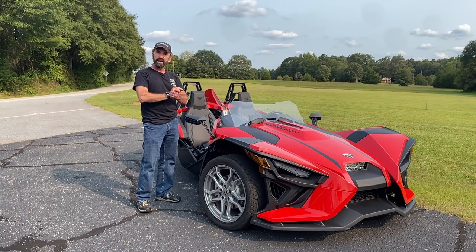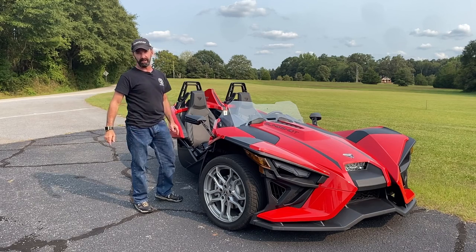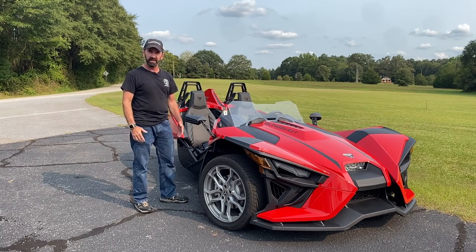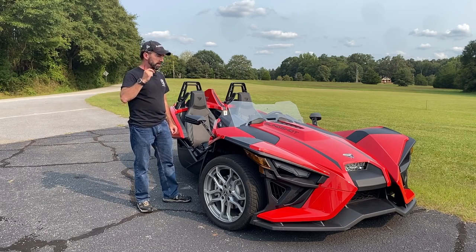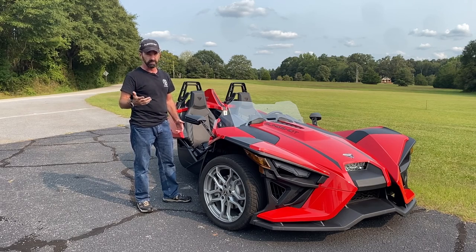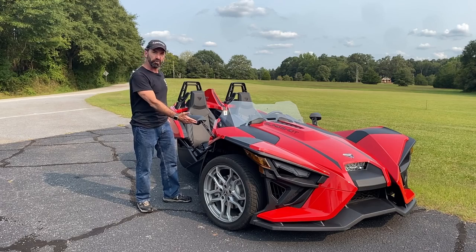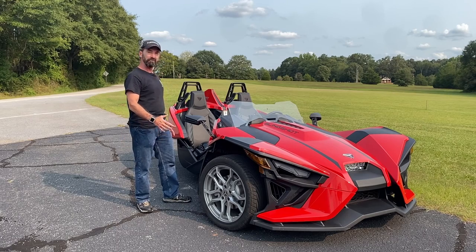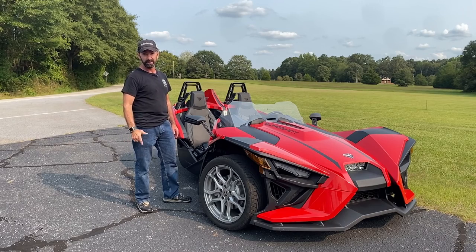Hey, this is Rob with Road Dirt, and we have got a 2021 Polaris Slingshot SL. Now, I know what you're thinking — we are Road Dirt Motorcycle Media, so what are we doing with this? Well, two things. One, the Polaris Slingshot is actually classified by the Fed as a motorcycle, so we'll take a ride on it. Two, if you were offered one of these by Polaris for two weeks, would you turn it down? Oh, heck no. So we have been riding this thing and are going to write about it and tell you about it as well.